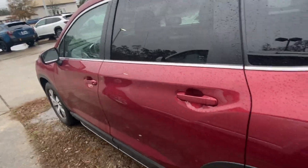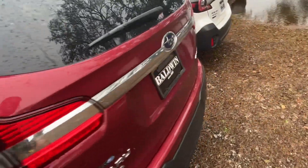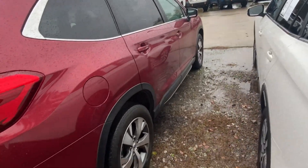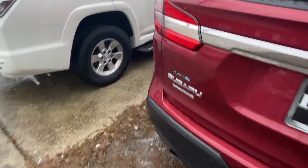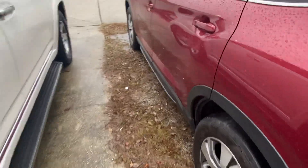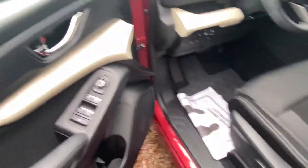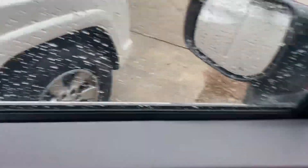No damage on the outside. Didn't smoke cigarettes in it, so that's good.